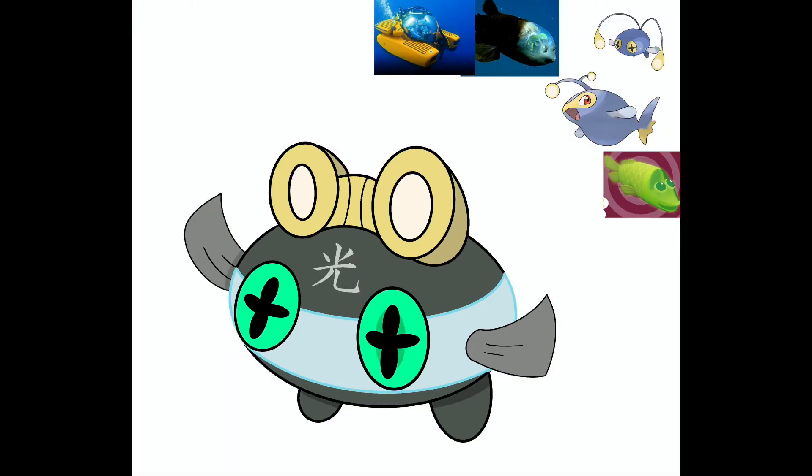The only gripe I have with this design is the linework. I'm kind of disappointed with how the linework makes it look. I used a different kind of brush when drawing this Pokemon than with others because I just wanted it to look more streamlined, and I didn't think it'd make too much of a difference, but it did.